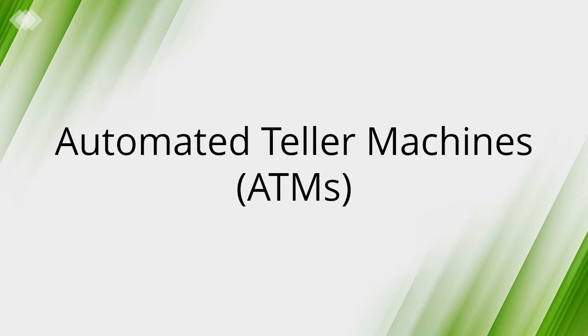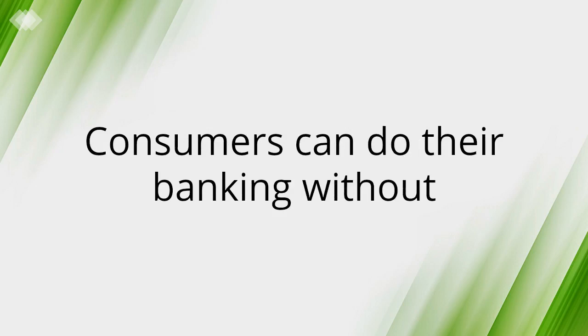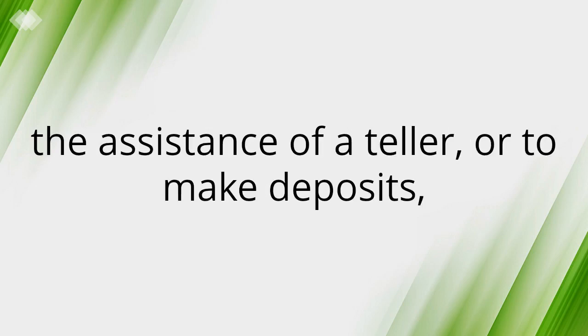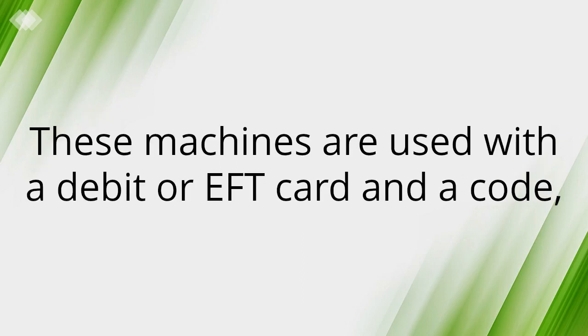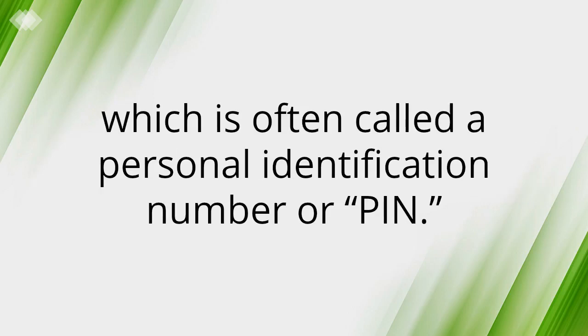Automated Teller Machines: Consumers can do their banking without the assistance of a teller — making deposits, paying bills, or transferring funds from one account to another electronically. These machines are used with a debit or EFT card and a code, which is often called a personal identification number or PIN.